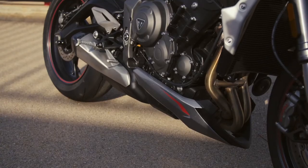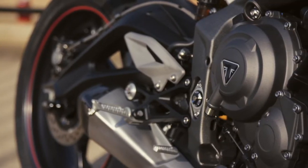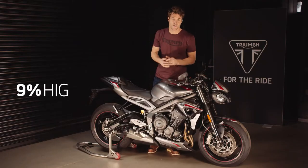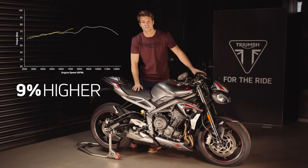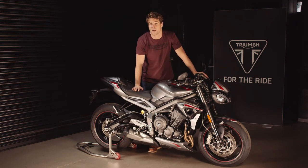Starting with this incredible 765cc triple engine, which has had a major Euro 5 update resulting in a significant increase in torque. It's now nine percent higher in the mid-range and peaks at an even higher 79 Newton meters at 9,350 rpm. Power is also up by nine percent in the mid-range, peaking at 123 PS at 11,750 rpm.